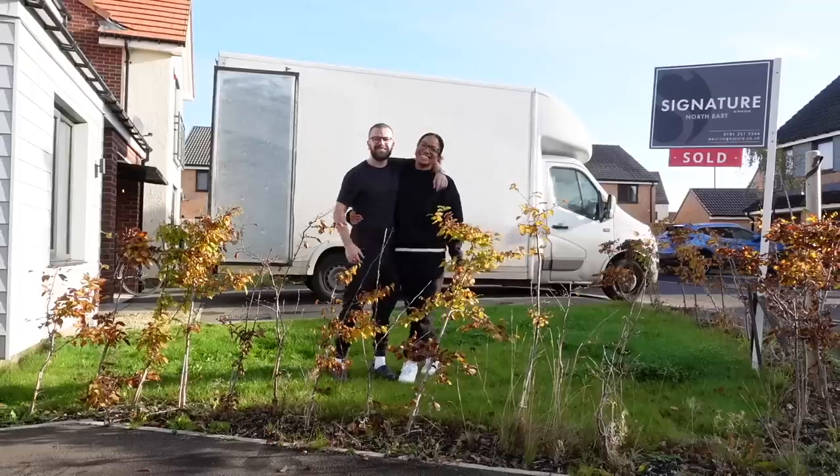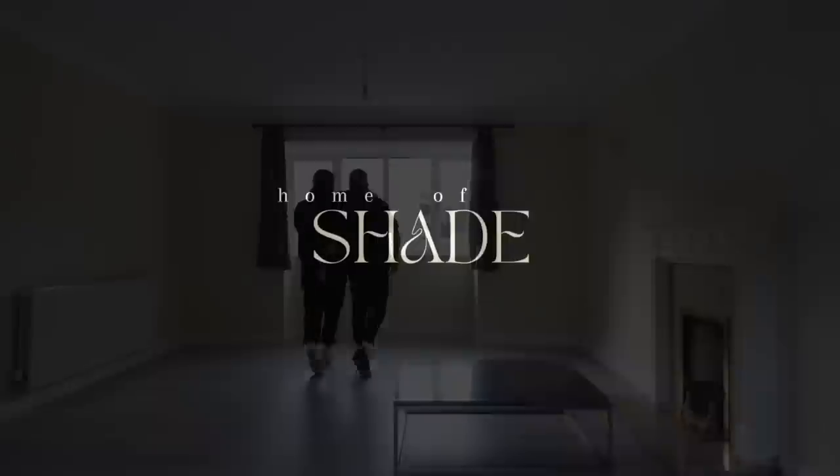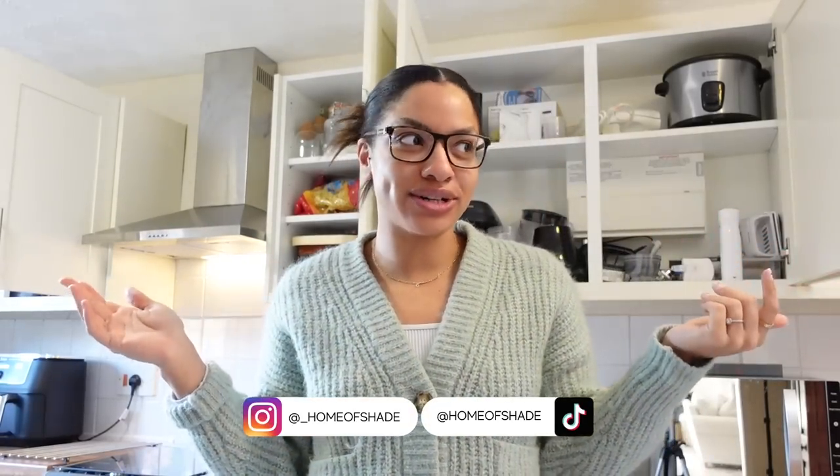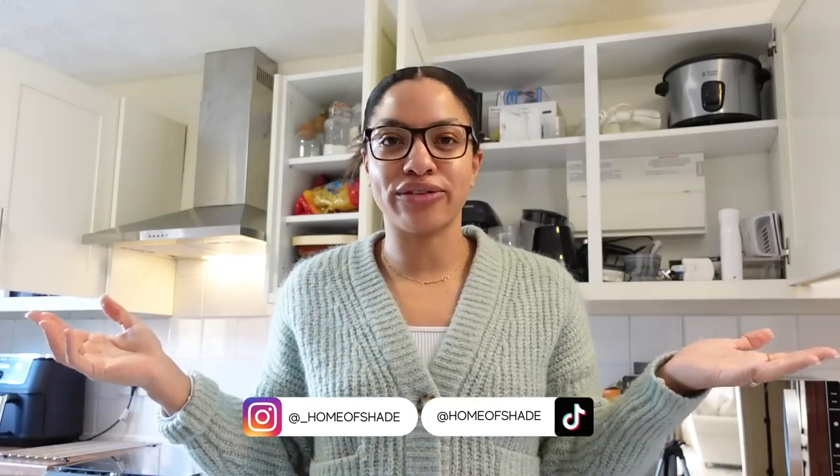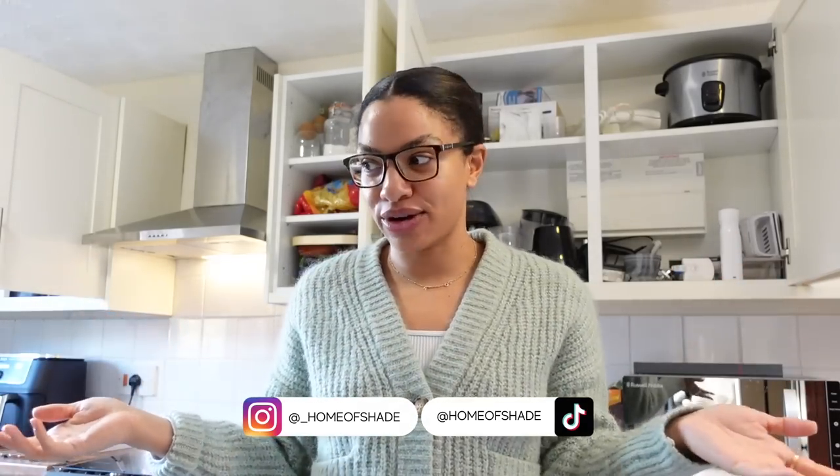Hello guys and welcome back to the channel. You're wondering why all of my cupboard doors are open behind me — it's because I was in the middle of doing before and after shots and I was like, I haven't intro'd the video yet. Lo and behold, today is the one that we have probably all been waiting for for a long time: the kitchen makeover.